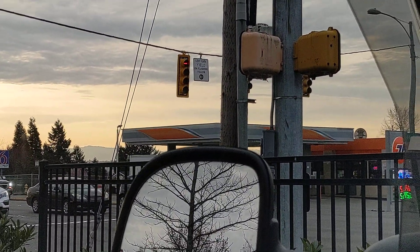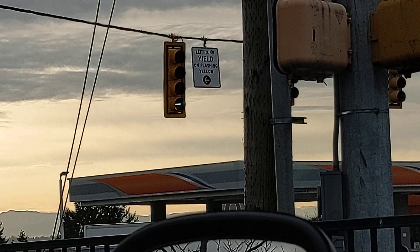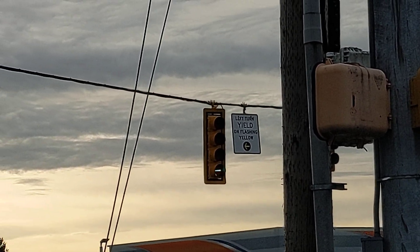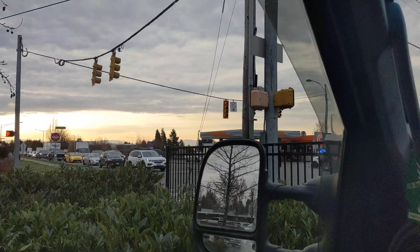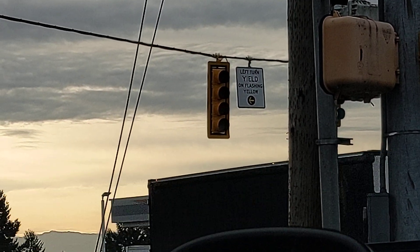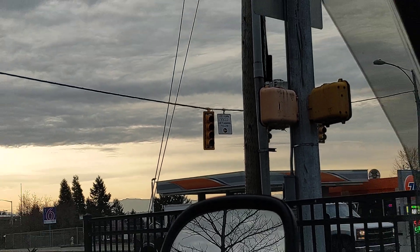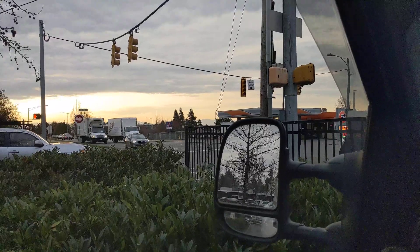It's sort of like when we used to have in the older days a protected-permissive with a doghouse configuration — a five-section signal head where there are two side by side on the bottom and one red on the top. In many places around the country those are coming down and these are going in. The idea is basically that this flashing yellow arrow is a better indicator as to whether or not somebody can safely make a left turn, while they yield to oncoming traffic.